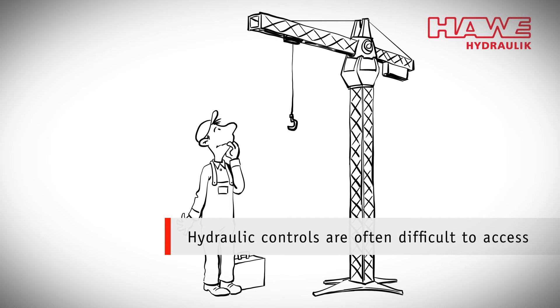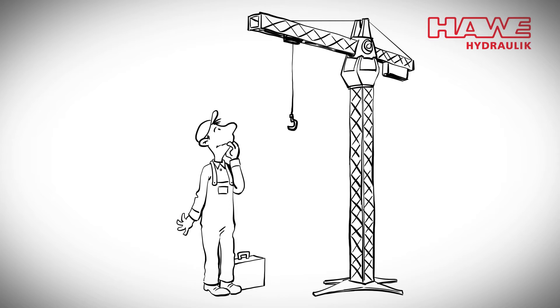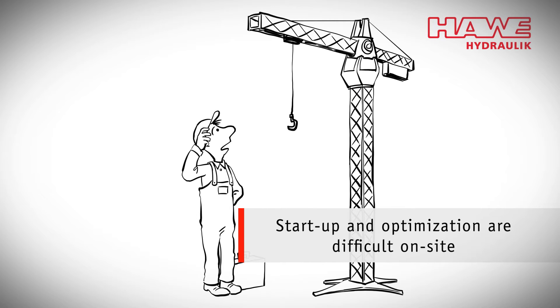But this is sometimes not so easy. Often, controls are difficult to access — for example, when they are located high in the air. The costs for startup, operation, optimization, and maintenance are high.